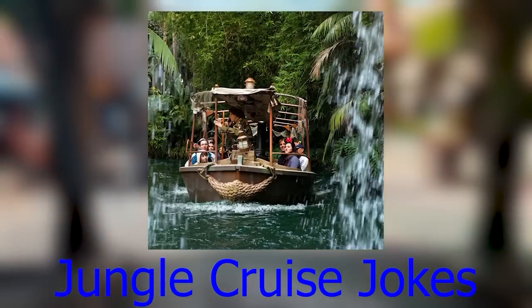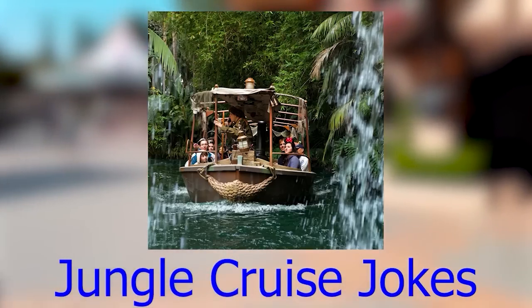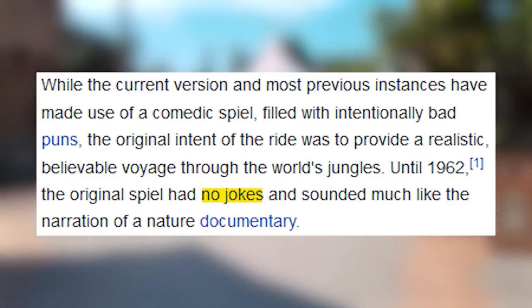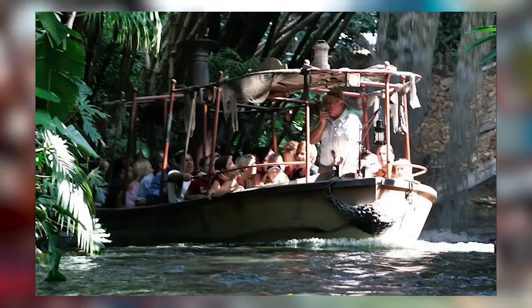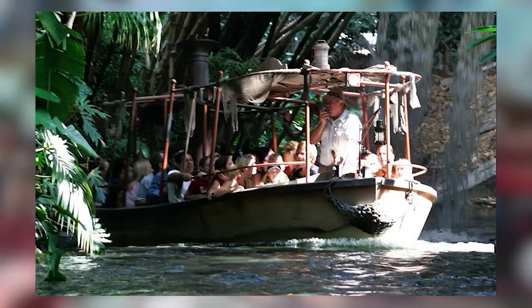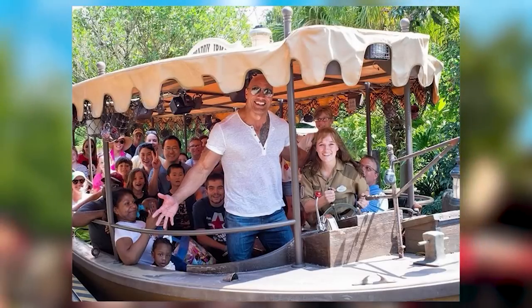Jungle Cruise jokes refer to the fact that the whole Jungle Cruise is one giant lighthearted experience. Originally when it opened at Disneyland it was actually more serious, until 1962 when they decided to change it up. The ride itself is ad-libbed by the cast member who controls the boat, so the jokes really depend on what the cast member says.